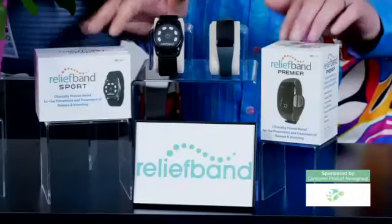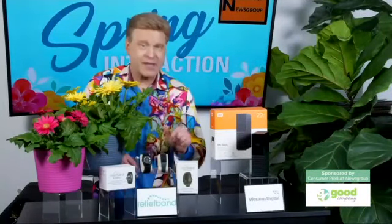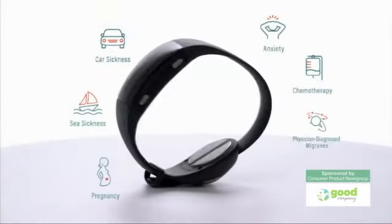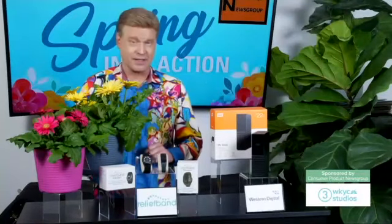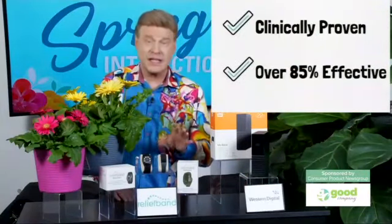Spring travels will be much more enjoyable if there's a Relief Band on your wrist. This anti-nausea solution lives up to its name. Relief Band is an FDA-cleared device that was developed to prevent post-op nausea in hospitals and also prevents nausea caused by chemo, morning sickness, and migraines. It's also an essential drug-free solution for travel, including flying, cruising, and driving, and anxiety-related motion sickness. Relief Band works by emitting gentle pulses, stimulating the median nerve to effectively turn off feelings of nausea. Relief Band is wildly effective — 85% of its users report total or near-total relief from nausea.